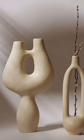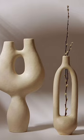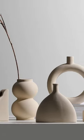Sculptural vases are a great addition to any room. An unexpected shape or form in this size is a great way to really add visual interest, and it can be used for an array of different things.